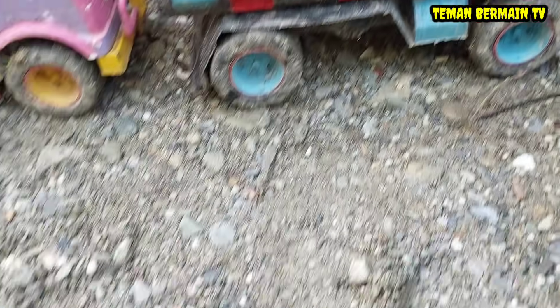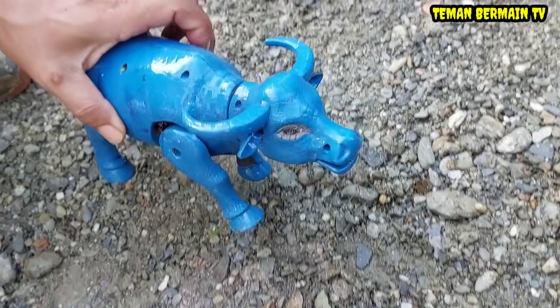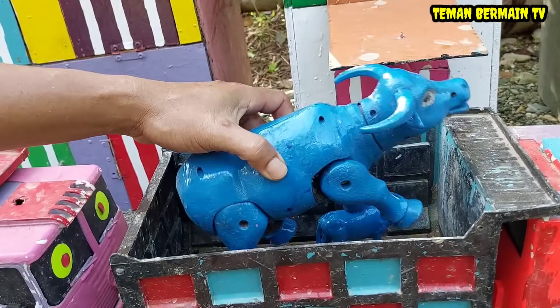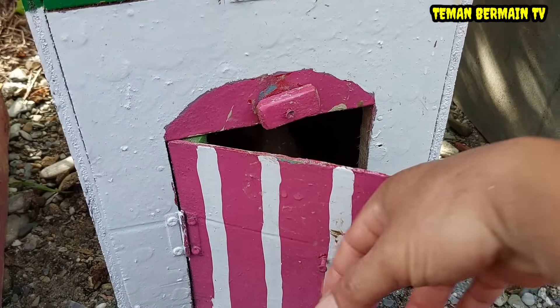Oke teman-teman kita tutup dulu perut induk kerbaunya. Kita angkut saja anak kerbaunya ke dalam truk. Wah lihat, induk kerbaunya sudah sehat kembali teman-teman! Oke kalau begitu kita angkut juga ke dalam truk. Mantap sekali! Oke lanjut kita buka rumah yang pintunya berwarna pink.